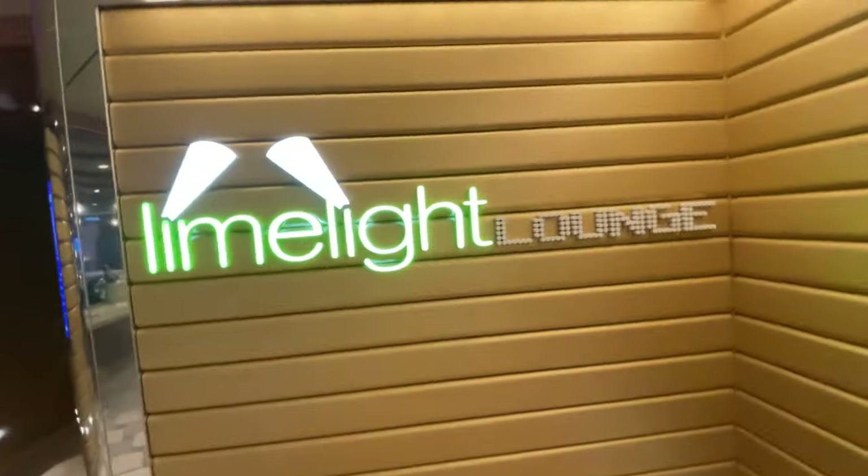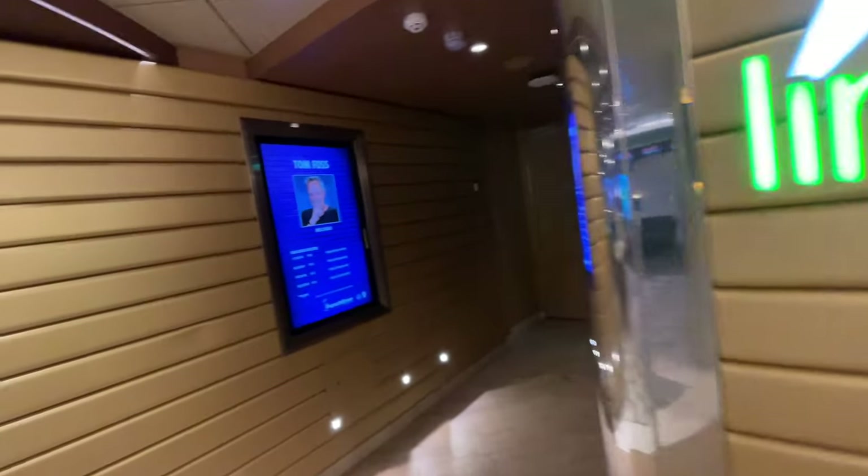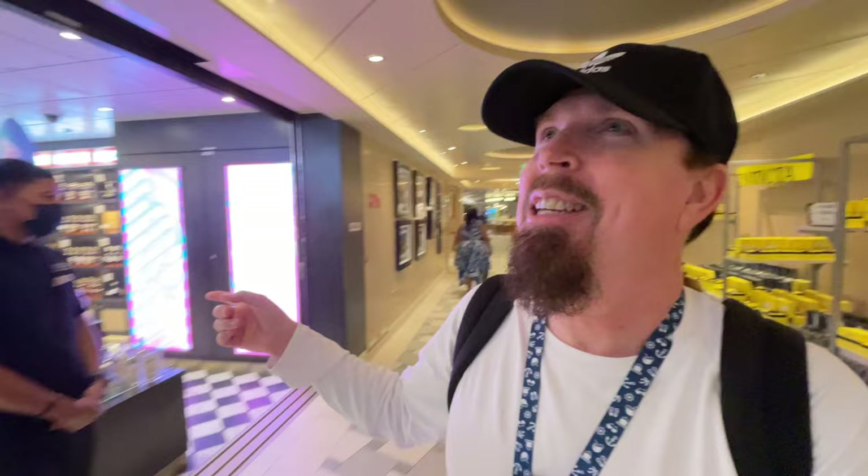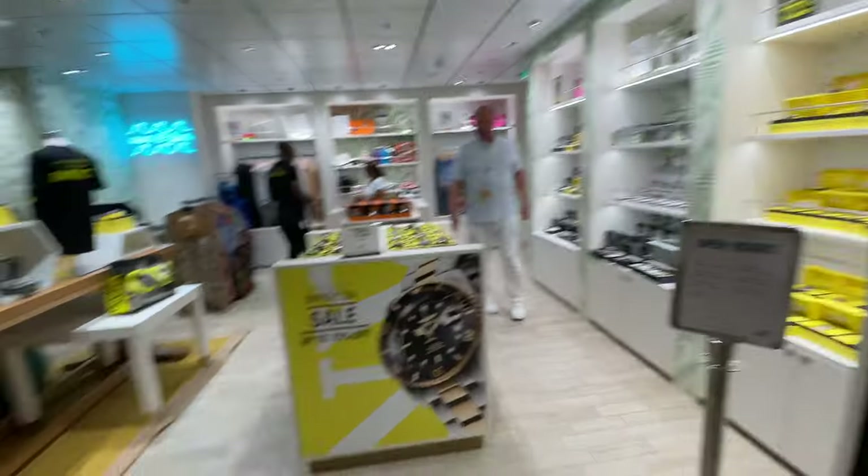Right next to the Alchemy Bar is the Limelight Lounge — this was really fun. We were here the other night for 90s night. Sometimes they have a comedian, sometimes 80s night or 70s night — all kinds of different events a few times throughout the day, giving you different viewing options. There are also shopping options at the art gallery, where pictures are on display even when it's closed. Then you have duty free — port side liquor and tobacco — Island Traders shop, and a little kiosk with watches out in the hallway.